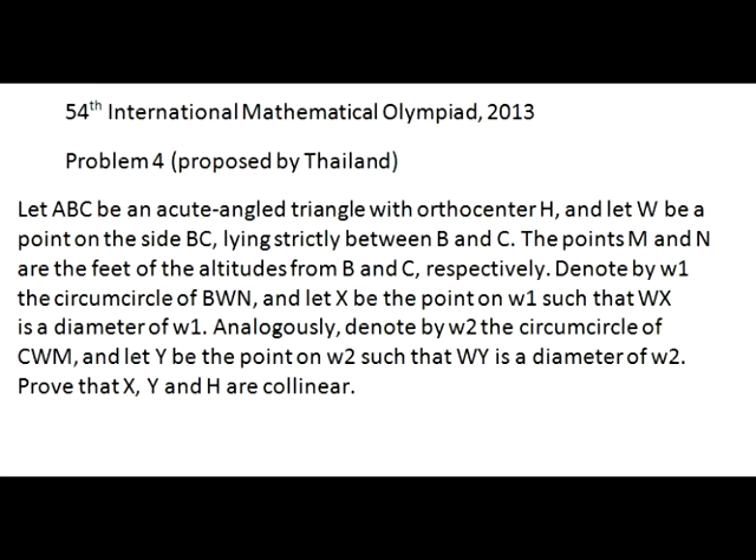The points M and N are the feet of the altitudes from B and C respectively. Denote by W1 the circumcircle of BWN and let X be the point on W1 such that WX is a diameter of W1. Analogously, denote by W2 the circumcircle of CWM and let Y be the point on W2 such that WY is a diameter of W2. Prove that X, Y, and H are collinear.